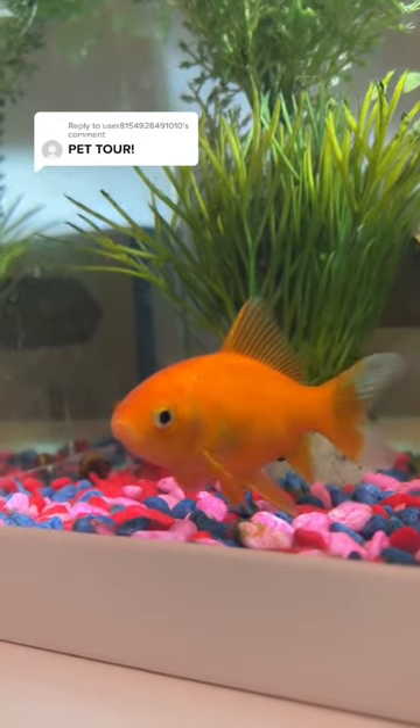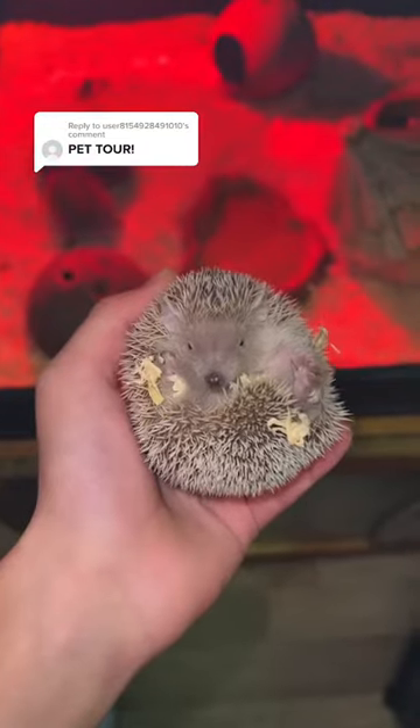Then we have my favorite pet of all, my goldfish. Next we have my hedgehog lesser tenrec and they're actually breeding again. This is Flo and she's pregnant.